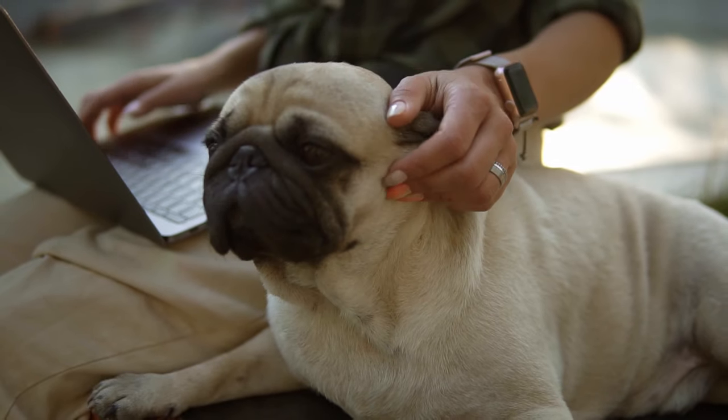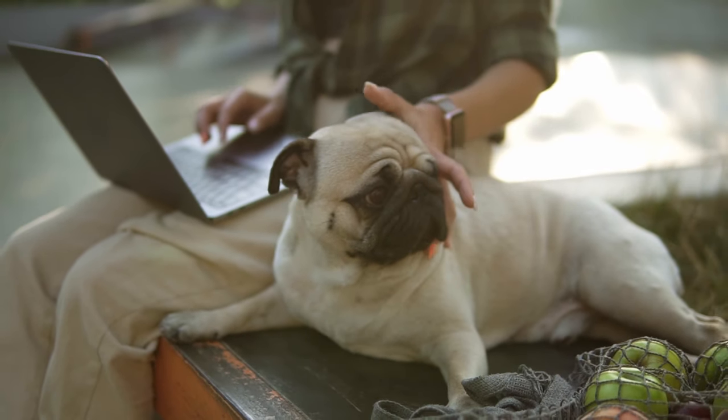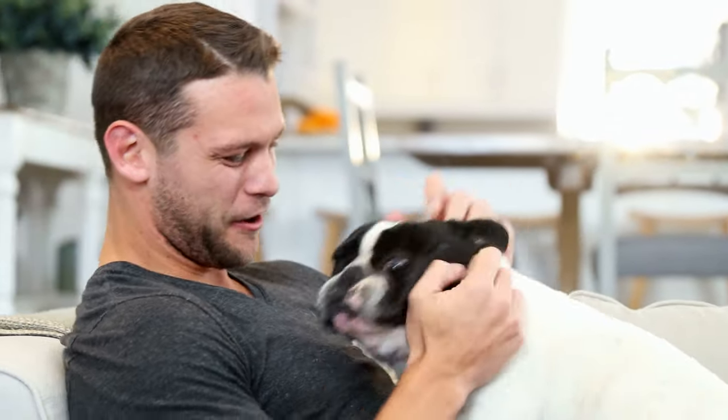It is very adaptable, friendly, and loyal. It gets along well with children, other pets, and strangers. It is also very easy to care for, as it does not need much grooming or exercise.